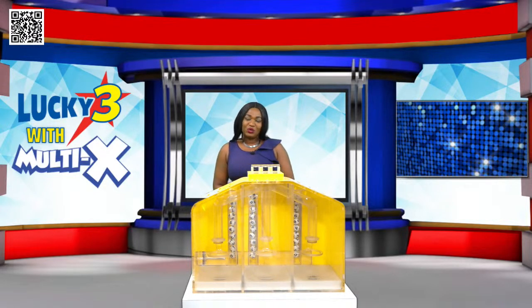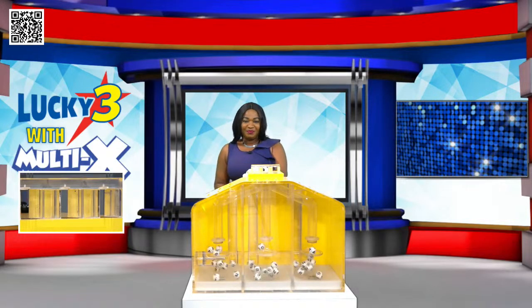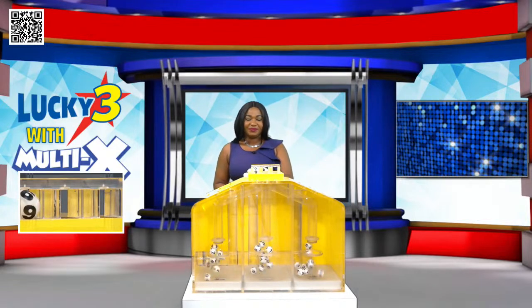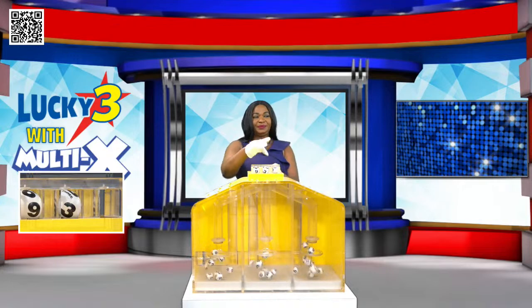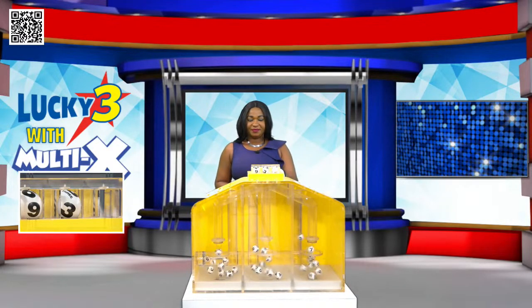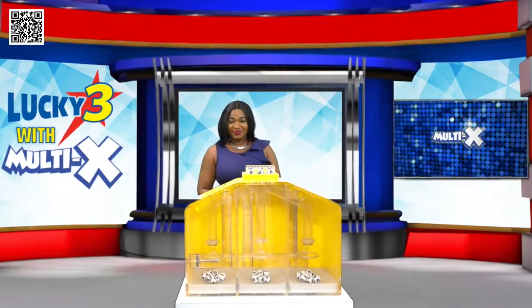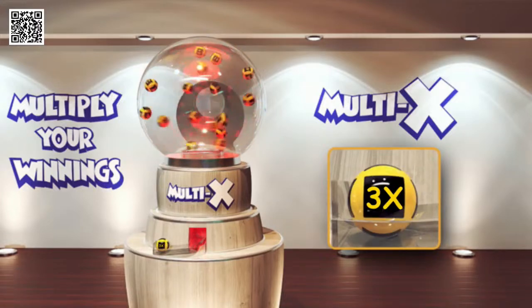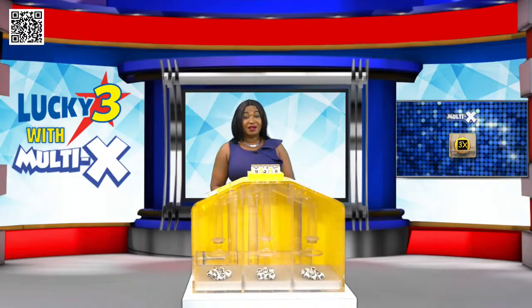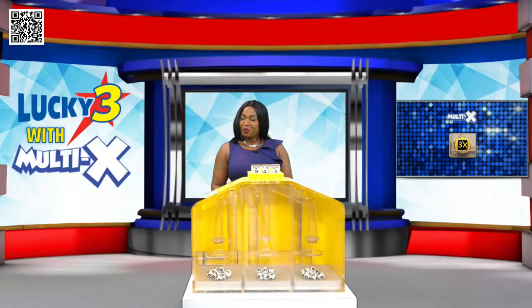Get ready for your Lucky 3 with Multi-X winning numbers. Good luck! Your Lucky 3 winning numbers are 9, 3, and 8. Your Lucky 3 Multi-X ball is 3x. Play Lucky 3 and multiply your winnings — it's that easy. Lucky 3 with Multi-X.